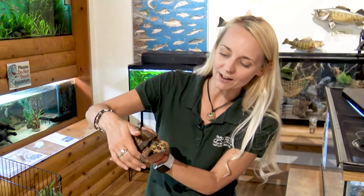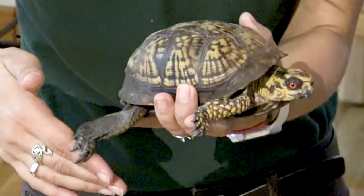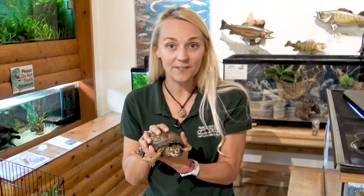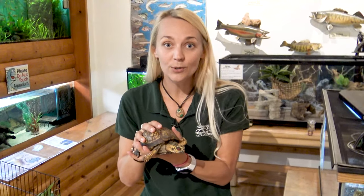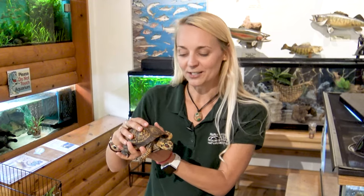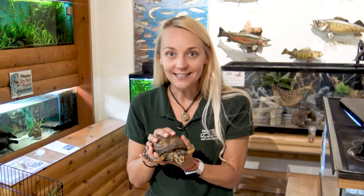Their feet have these really incredible claws that help them dig in the forest floor. What kinds of things do you think Ralph likes to eat? Well, here at the Nature Center, we feed him a variety of fun things like lots of leafy greens, some produce like apples or strawberries — his favorites — and other veggies too. On top of that, we'll usually give him some insects, things like crickets or worms.